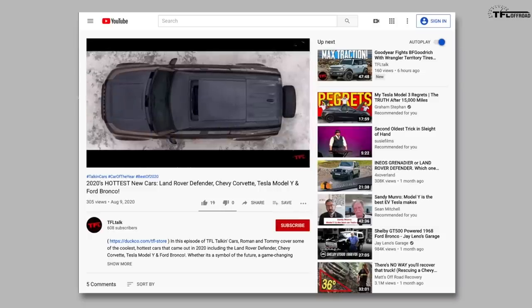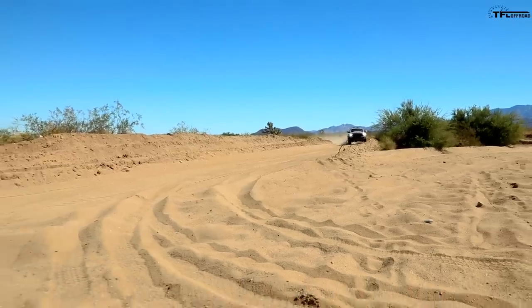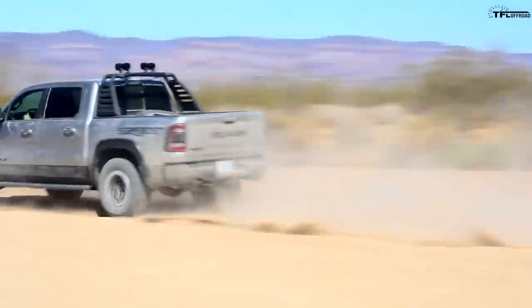It's a real deep dive into what makes it special, including the fact that there's a unique frame. The TRX is more than just a Hellcat engine stuck in your standard Ram 1500.